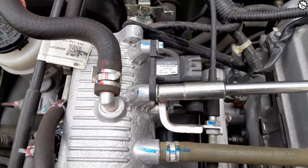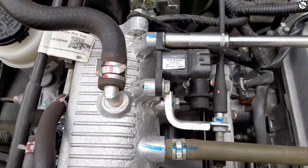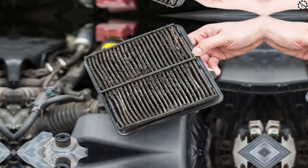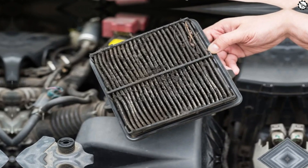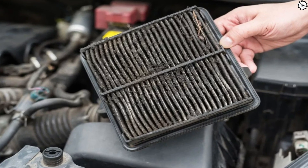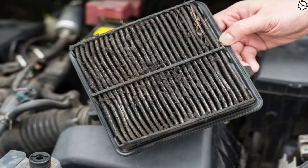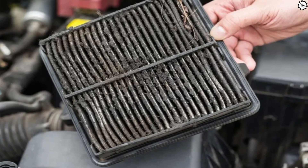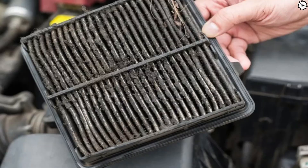These signs might seem innocent at first, but they can lead to serious issues if left unaddressed. Inconsistent acceleration: have you noticed that your car's acceleration is a bit off? Sometimes it feels sluggish, and other times it feels too aggressive. A wonky TPS could be to blame — it might not be sending accurate signals to the engine, leading to an inconsistent driving experience.